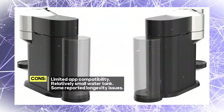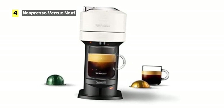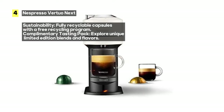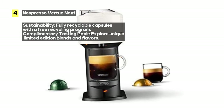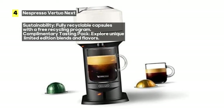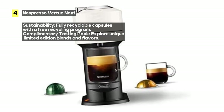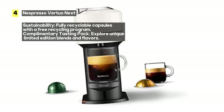One of its standout features is the slim and sustainable design. The Virtuo Next is Nespresso's most compact and eco-friendly Virtuo machine to date, measuring only 5.5 inches wide. It's made from partially recycled materials, making it an excellent choice for eco-conscious coffee enthusiasts.